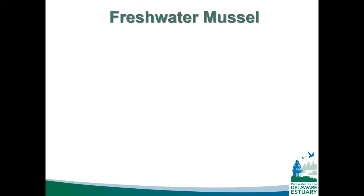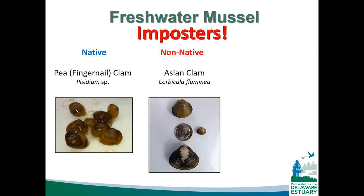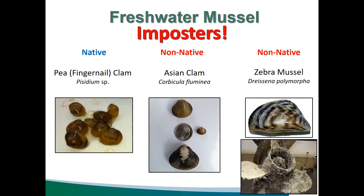Let's talk about freshwater mussel imposters — freshwater bivalves that are not true freshwater mussels. The first is the pea clam, also called the fingernail clam, which is native and doesn't grow beyond the size of your fingernail. The Asian clam is non-native but is here, and you've probably seen its bleached white shells along freshwater streams. Then there's the zebra mussel, which most people know about — it's non-native and tends to biofoul many things. These animals live in freshwater but are not true freshwater mussels.